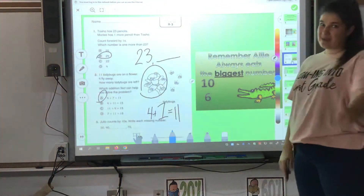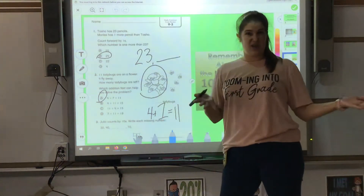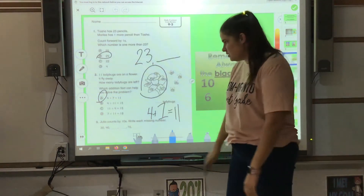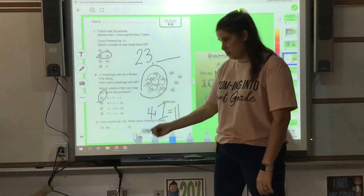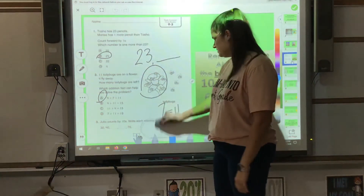The last one I'm going to let you do independently because it says Julio counts by ten. Last week we talked all about counting by tens. Write the missing numbers: 30, 40, blank, blank, 70, blank. Fill in those blanks.